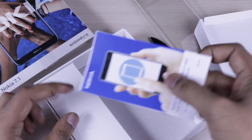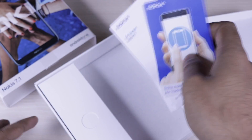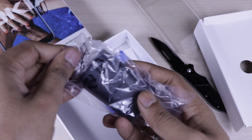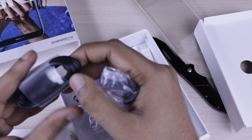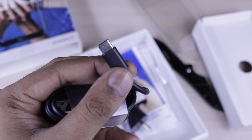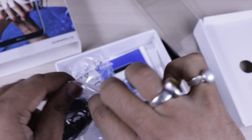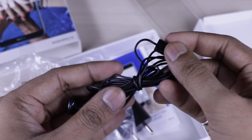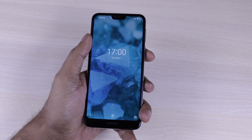Let it boot up and let's check what we are getting in the paperwork. We are getting a get started user guide and the product manual. Also in the box we are getting the adapter — you can pause the video and check the adapter rating. The cable comes with a Type-C charging port, so it has fast charging support. We are also getting earphones — very normal and ordinary, with a 3.5mm jack and mic.